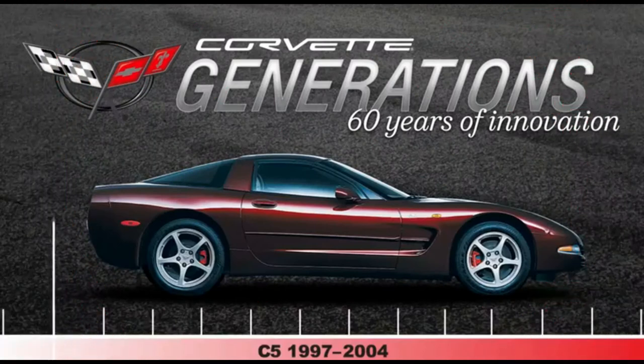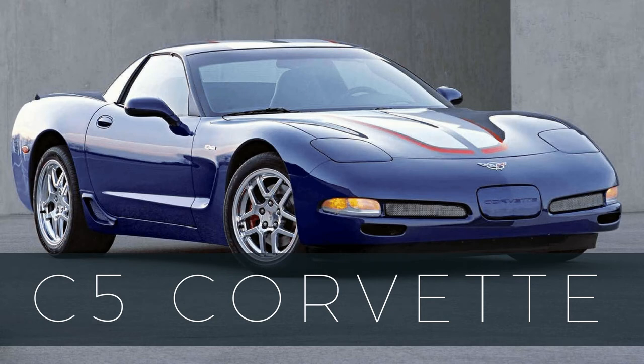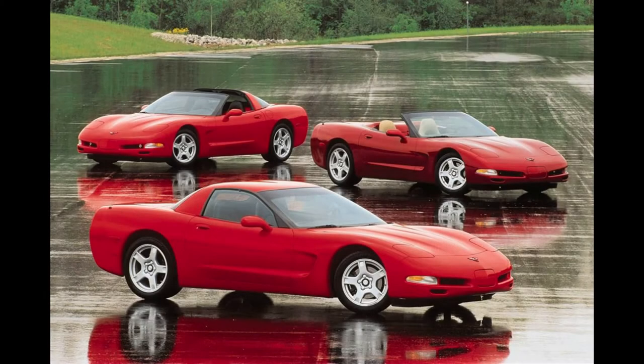The 5th generation Corvette, or what collectors refer to generally as C5s, were redesigned from the ground up after sales from the previous C4 generation began to decline. Production of this redesigned Corvette actually began in 1996, but various issues related to manufacturing and final build quality ultimately delayed the initial public debut until the 1997 model year. The C5 would continue with few changes until the end of 2004.